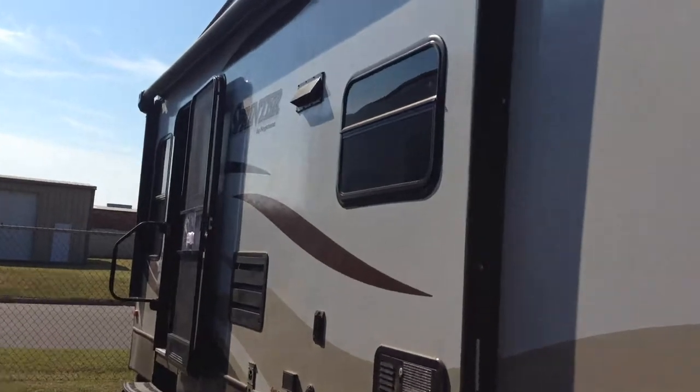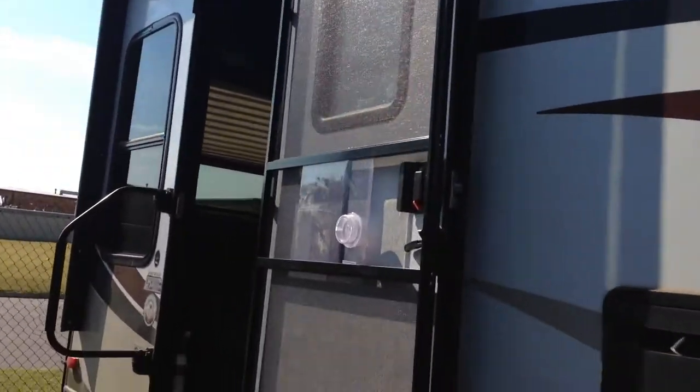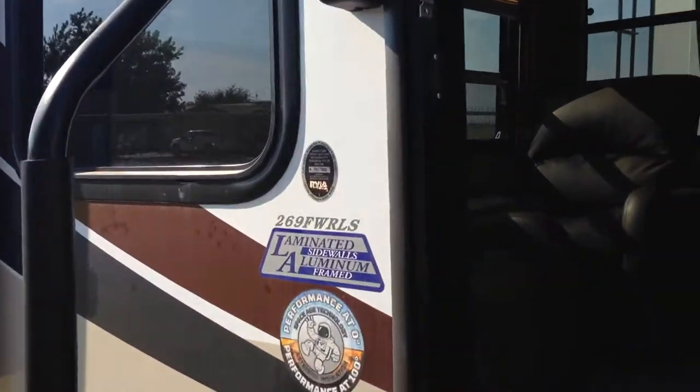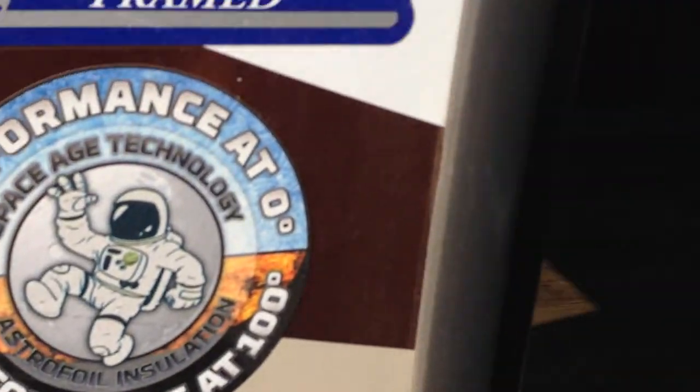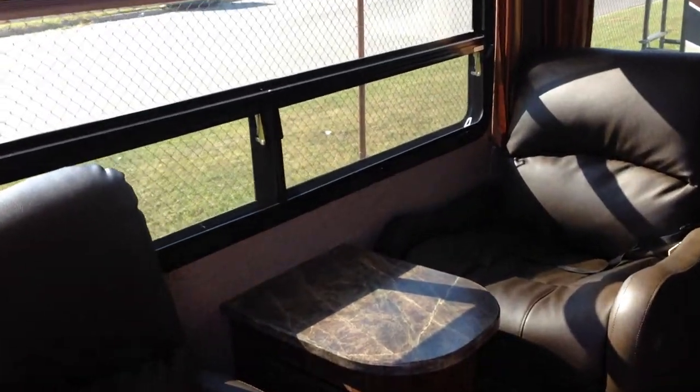We do have an electric awning with the LED light strip inside of it, and dark tinted windows. This is completely aluminum frame and it is a four-season trailer — rated for zero degrees or 100 degrees. You've got your two chairs with a big giant picture window.